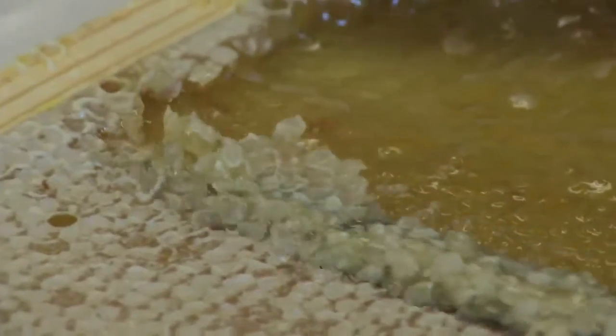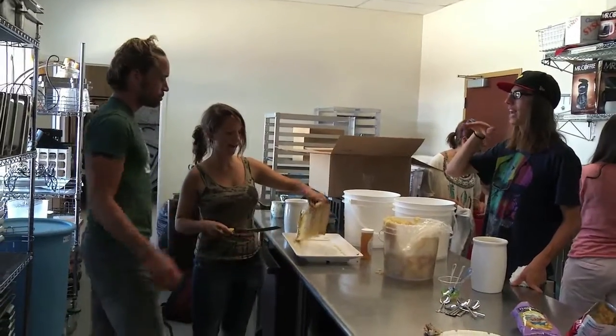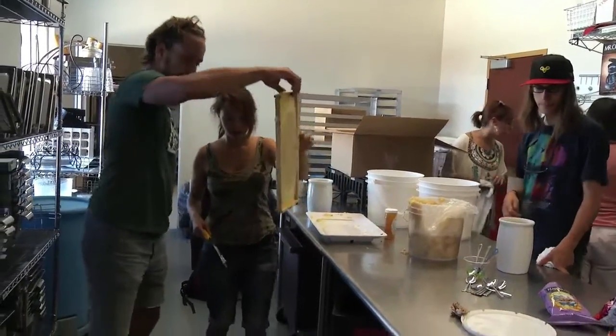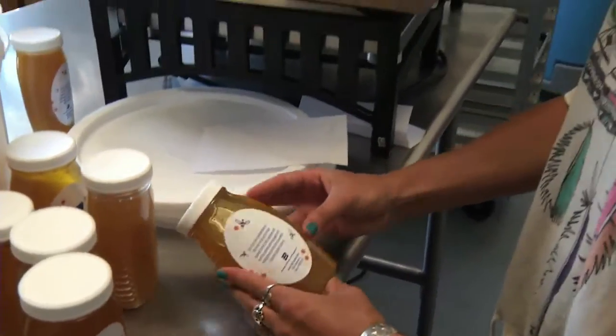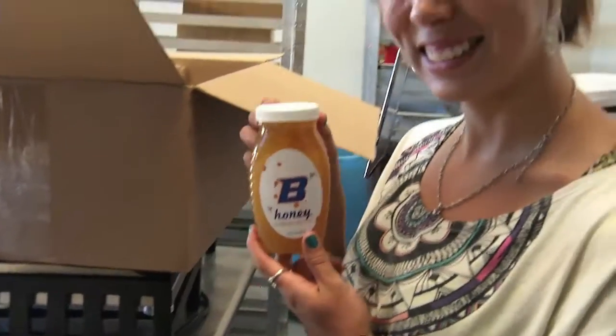Today, after we actually harvest the honey, we'll be storing it and putting it into little jars that have a nice cool new label called Bee Honey with the new Boise State Bee logo. We're really excited about that.